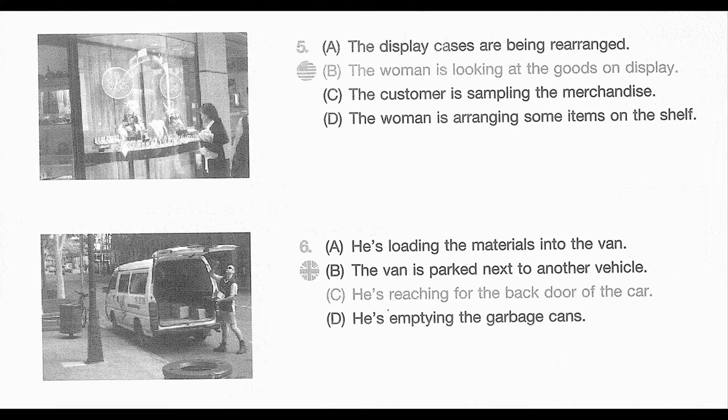Number 6. Look at the picture marked number 6 in your taskbook. A. He's loading the materials into the van. B. The van is parked next to another vehicle. C. He's reaching for the back door of the car. D. He's emptying the garbage cans.